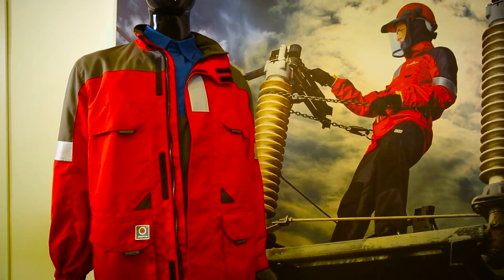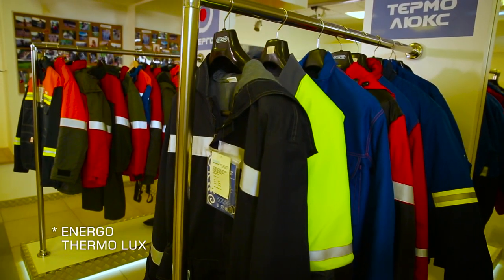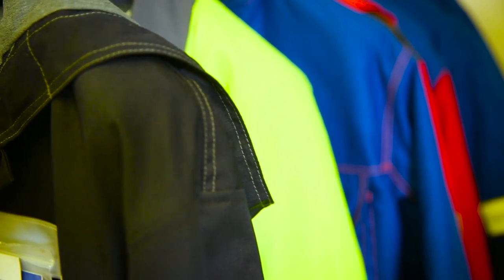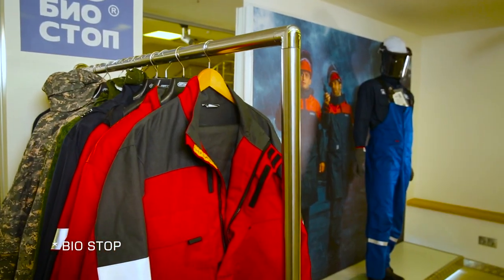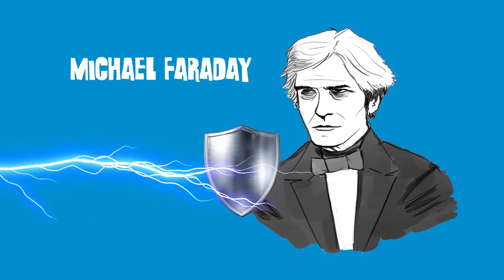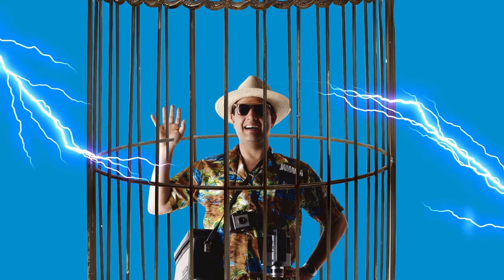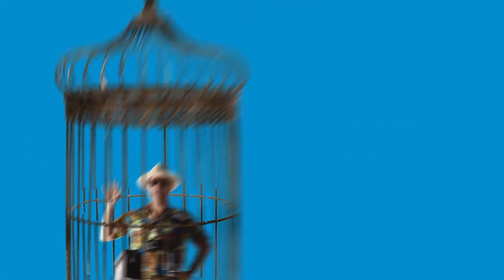People cannot protect themselves from high voltage, but they can drive it away from them without harming their health. Electrical current doesn't go deeper than metal. This is why people in planes, trolleybuses, or streetcars are safe from a lightning strike. Michael Faraday was one of the first people to use this effect — he created a cage in which the person would be protected from electromagnetic effect. Subsequently, this design became known as Faraday's cage.